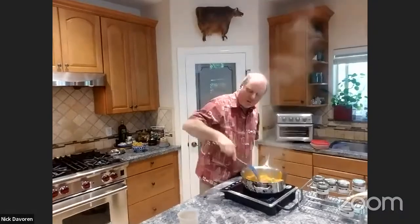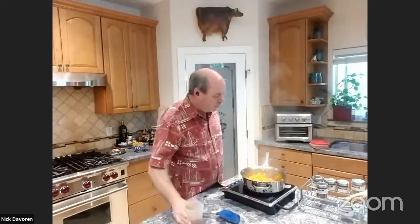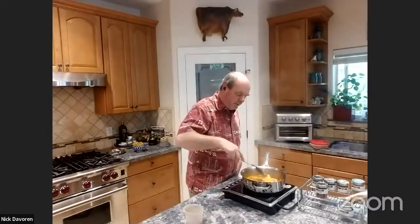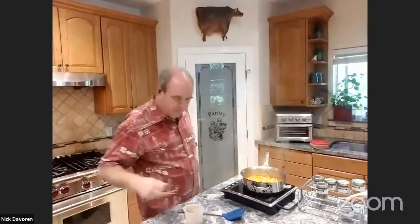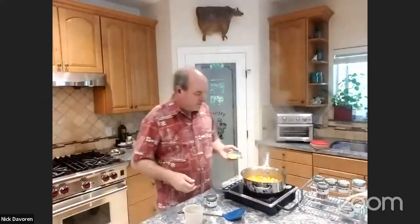I made up a cup of the broth, but I don't think I'm going to use anywhere near that much. I'll let it simmer and reduce a little bit. Right now I'm going to add some fresh ginger.